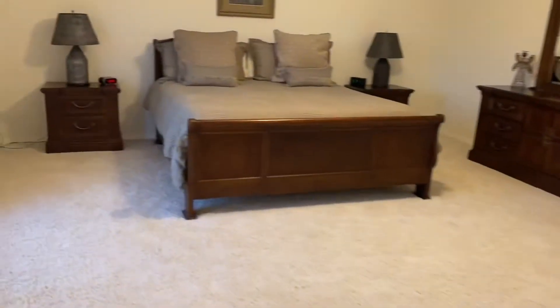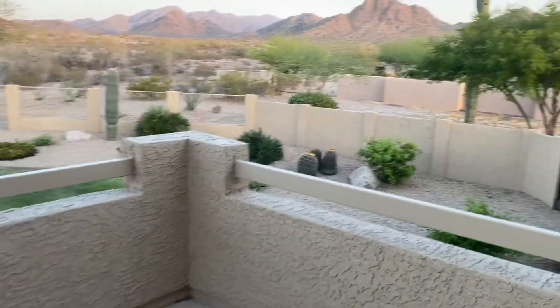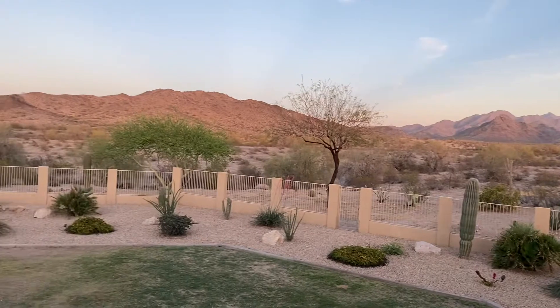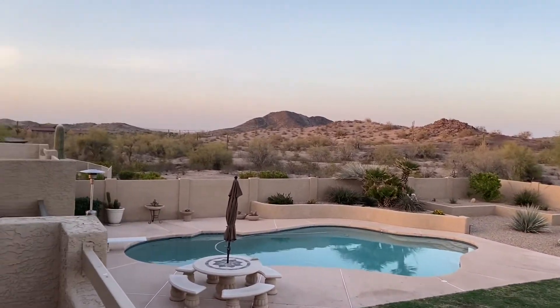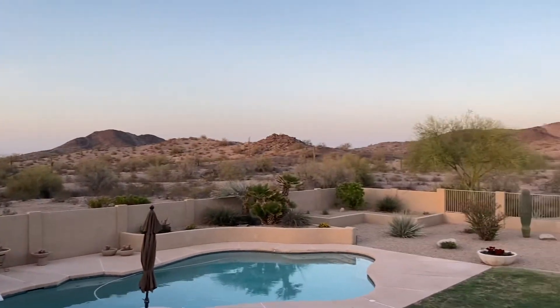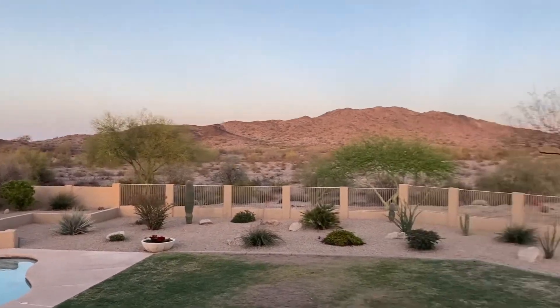It does have a balcony. There you go — some beautiful views out here. And that land back there cannot be developed, so no neighbors back there.